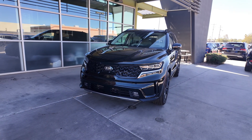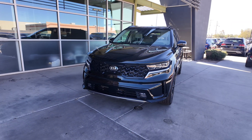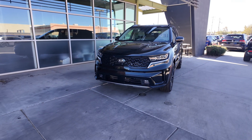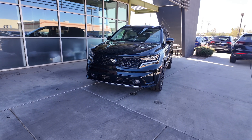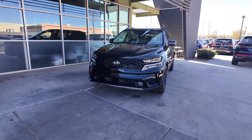You're going to have the front wheel drive drivetrain, 2.5 liter four-cylinder turbocharged engine with an eight-speed automatic transmission that gets 22 miles per gallon in the city with 29 on the highway. So you're going to get some decent gas mileage out of this really large SUV, and I think it just keeps getting better and better with these SUVs.